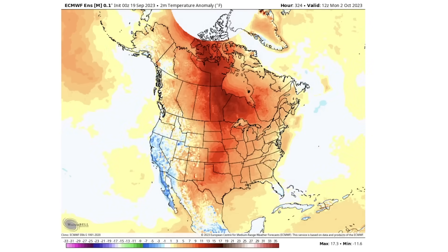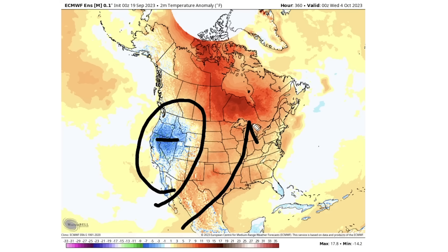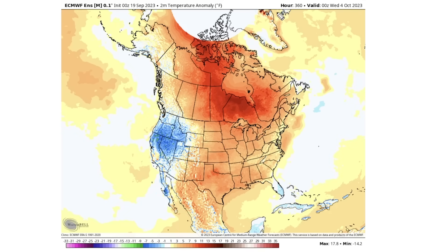According to the European ensemble model, we continue to see cooler temperatures along the west — the driving force behind all of this — and warmth surging into the east and central states all the way through October 4th. So this could be a pretty long-term pattern. We're going to continue to track this daily, so be sure to subscribe for daily uploads. Hit the bell icon for daily notifications, like the video if you enjoyed it, leave a comment down below, and I'll see you in the next video.